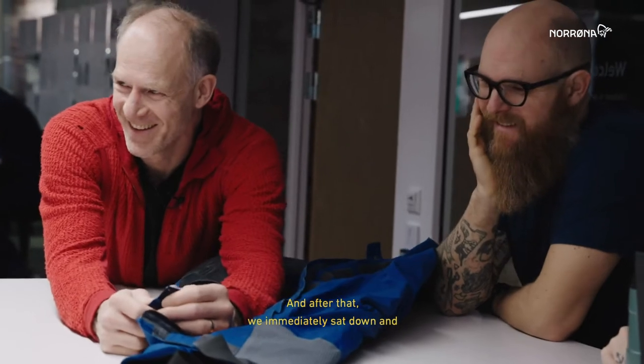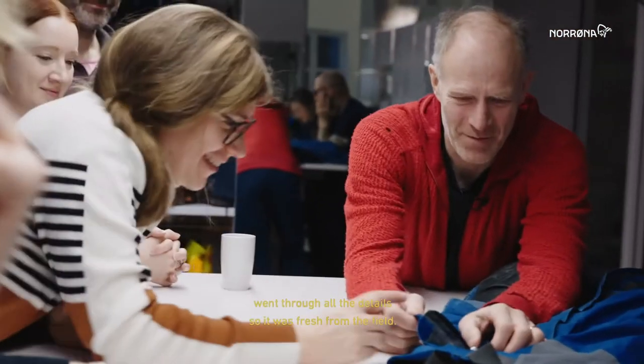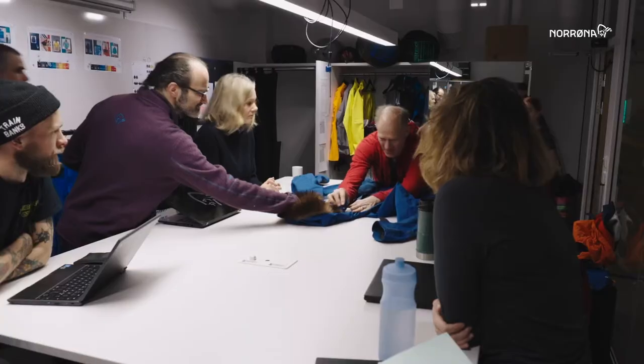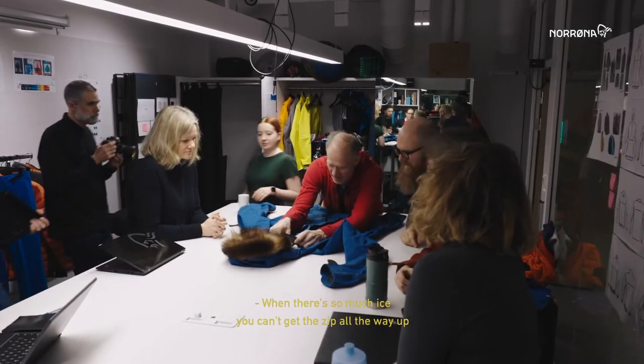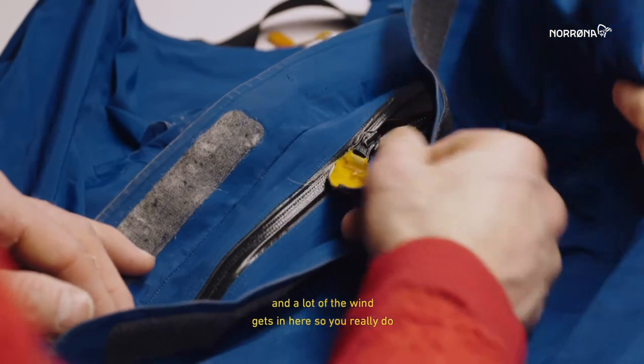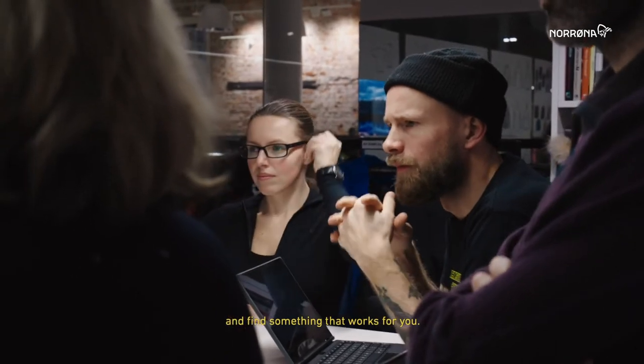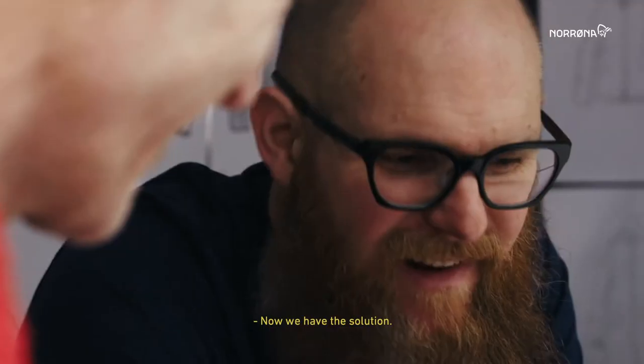After that, we immediately sat down and went through all the details while it was fresh from the field. When there's so much ice, the zipper can't glide up completely, and there's a lot of wind coming in — so you need the opportunity to lock it up. We identified the solution: a locking mechanism that works.